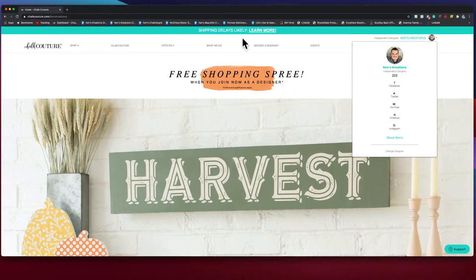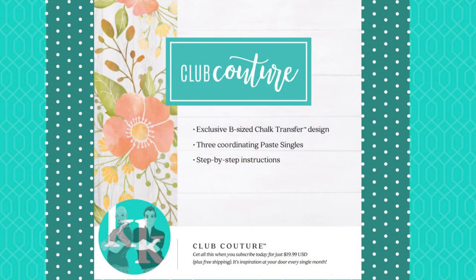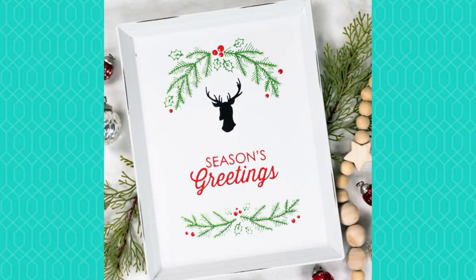If it doesn't say Ken's Creations, just hit 'change designer.' Now I know a lot of you are addicted and want to join. So I want to introduce the second way to create with Chalk Couture — our Club Couture program. Club Couture gives you a B-size chalk transfer and three paste singles every single month for $19.99.